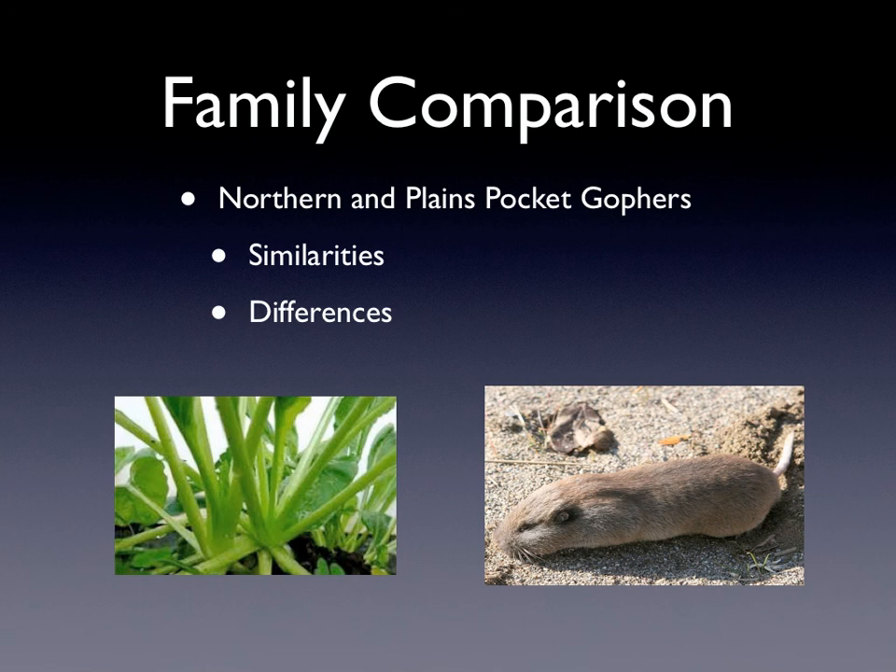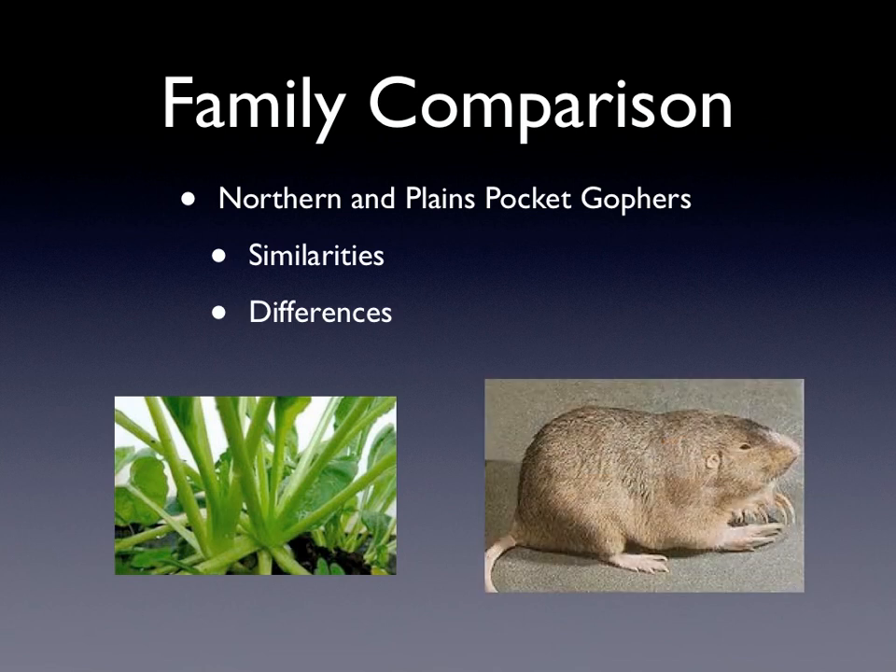Some differences are that the northern pocket gophers are a lot skinnier and a lot longer than the plains pocket gophers, which are a lot wider and shorter. And they can be the same colors, but they can also be different colors.